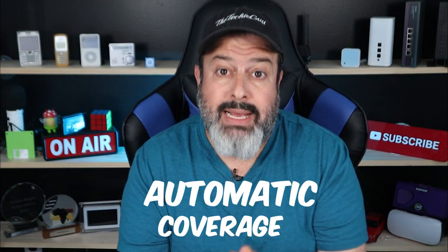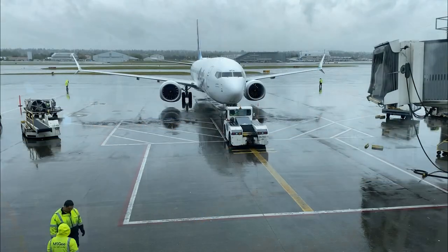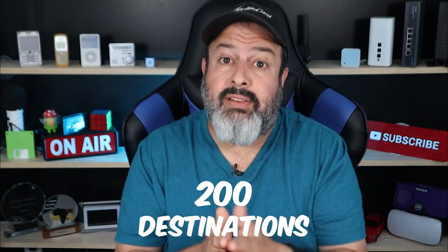First, the fact that it's automatic coverage — that's massive. That means wherever you get to any country, you simply switch on your phone and you will automatically be hooked up to the local cellular provider and you immediately get online. Before the plane even taxis to the arrivals gate, you're already connected. Love that. Secondly, 200 destinations.